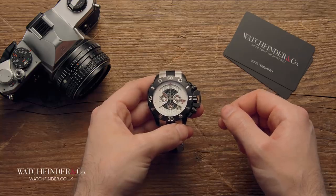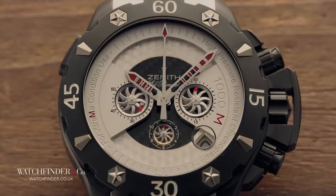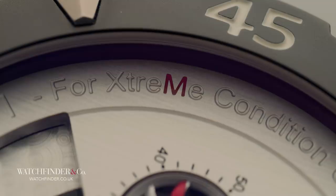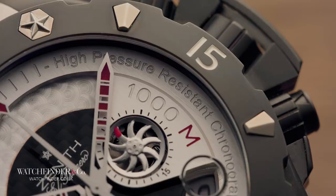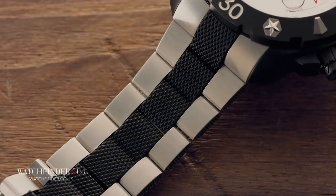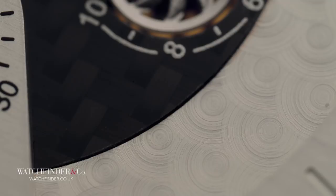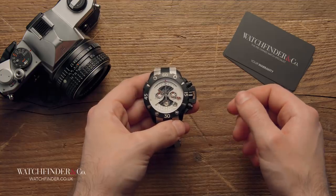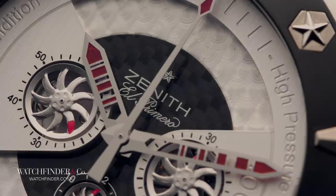After a few shaky business deals, Zenith finally found a home in LVMH, and it needed something big to get back on the map. Under the guidance of then-CEO Thierry Nataf came the Defy Xtreme collection — as bold and flamboyant as the man himself. As this 1000m water-resistant chronograph shows, the Defy Xtreme watches are nothing if not eye-catching: there's titanium, carbon fibre, knurled, brushed, satin and machine-turned finishes. Everything about it is designed for maximum impact. It divided opinion, yes, but it also got people talking about a brand that had barely been uttered in a quarter of a century.